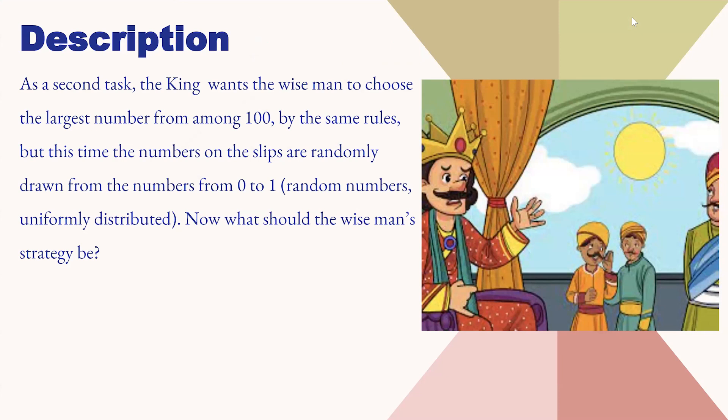The king wants the wise man to choose the largest number from among 100 slips on which numbers are written from 0 to 1. The rules are that he can either choose a slip or pass on to the next slip, and this process goes on until the slips are exhausted. In total, there are 100 slips. What should the wise man's strategy be?